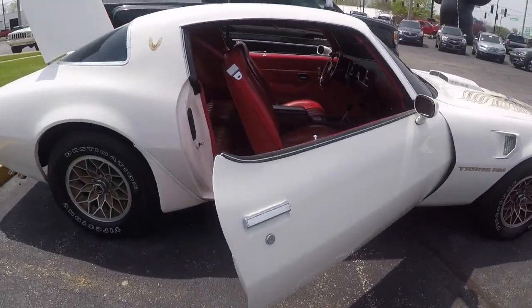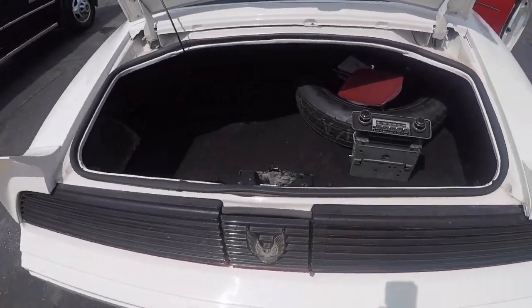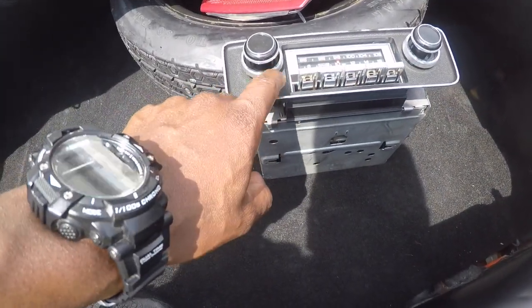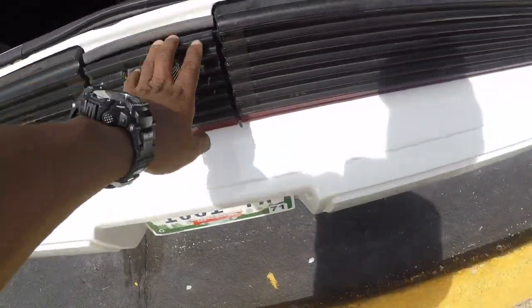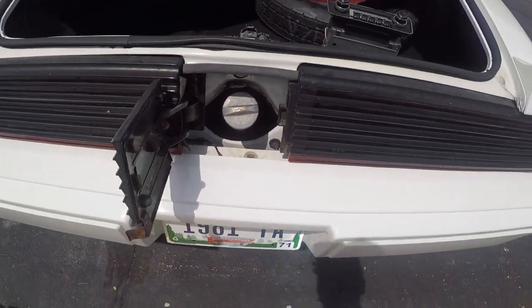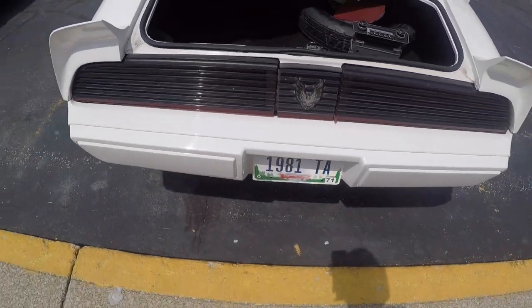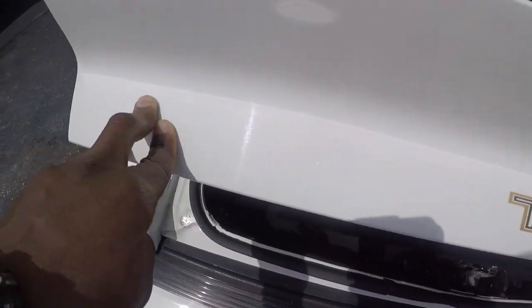I got the door open for y'all. Look at that tip-top condition — can't beat that trunk space right there. That's the original radio right there; he's got a newer radio inside but this is the original. I'll leave his link in the description below so if you want to get in contact with him about this car. That's the original spare tire right there. That's where you put the gas — for you youngsters that don't know, you put the gas right here. Look at that — Phoenix Trans Am, Trans Am Pontiac, this is original.